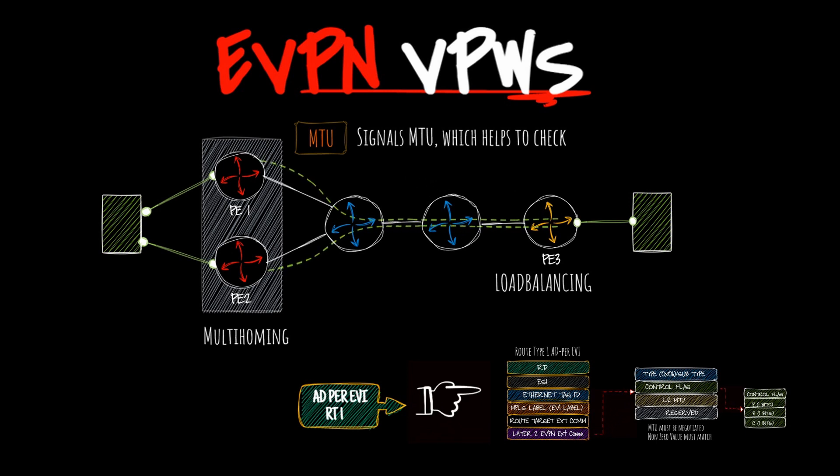eVPN not only performs the task of numerous traditional VPN technologies but excels in each aspect when compared individually. Hello friends, my name is Sabi, and in today's video we'll discuss about eVPN VPWS. We will explore why it's essential and how it effectively addresses specific challenges.